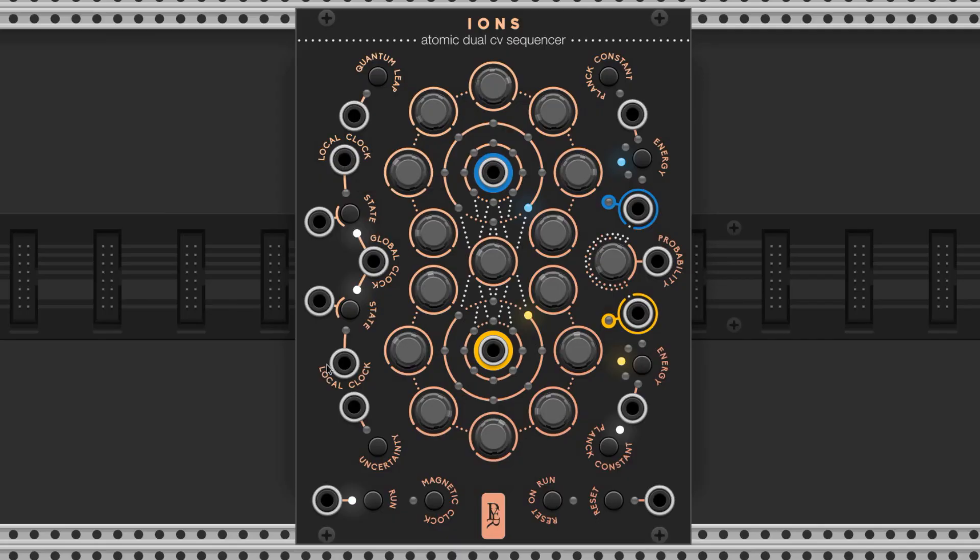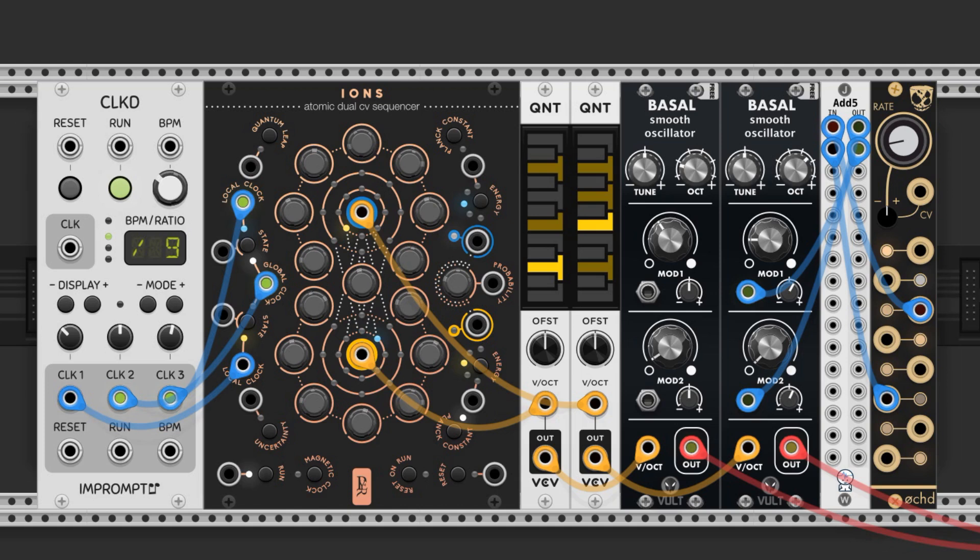Here are the clock inputs — this is where you connect your clock signal to advance the sequence. We can control both sequences with the same clock by utilizing this input. We can also set different clocks for both blue and yellow by utilizing these local clock inputs, or we can do both — we just need to cycle this button labeled State in order to choose which clock input we want. Utilizing both inputs can create some solid polyrhythms.